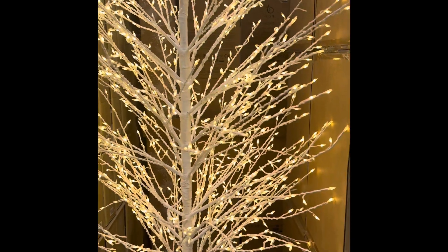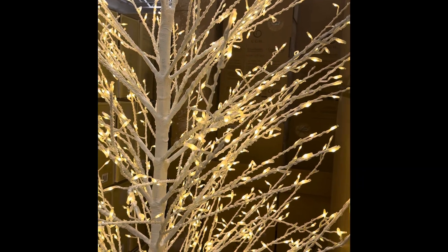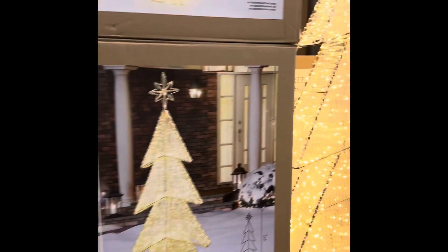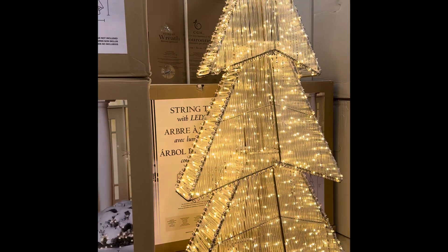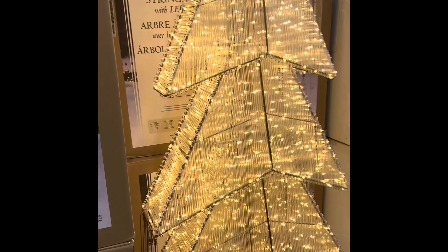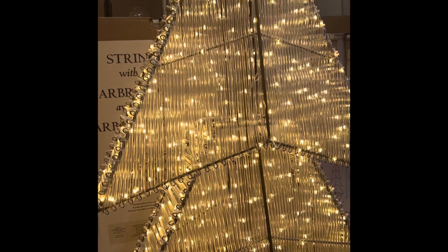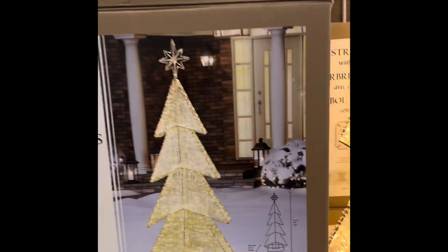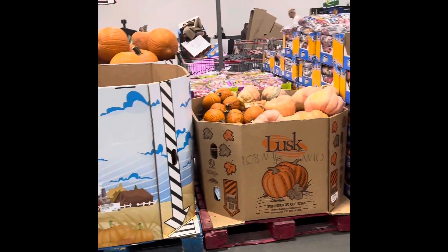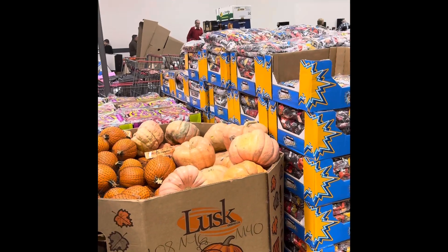I don't know if you can see the twinkling of the lights — the lights twinkle. And then we've got Christmas competing with... not Halloween, but autumn, fall.